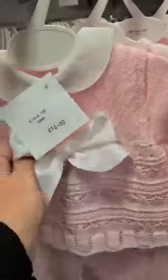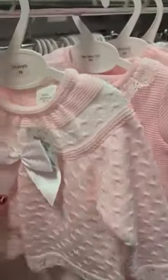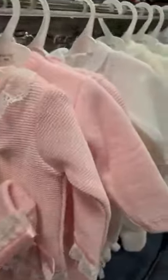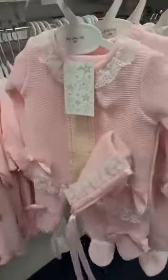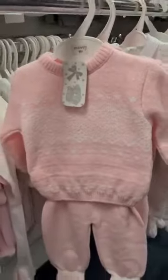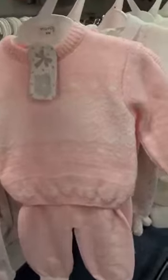This one is cream and pink with a white satin bow and a collar — it's a two-piece set. This one sold really well; it's a three-piece set with a matching bonnet and lots of lace detail. That one's also Spanish.